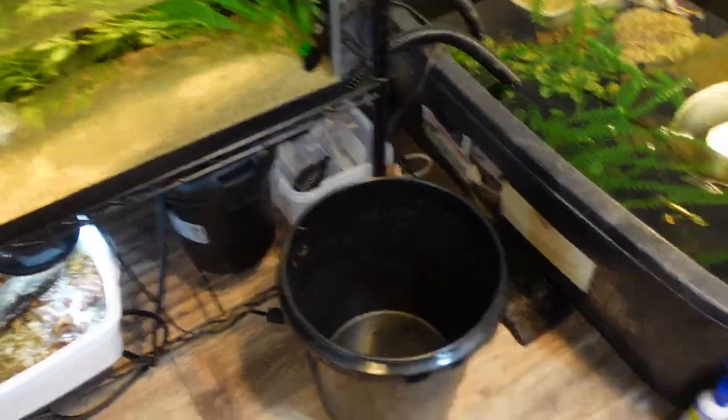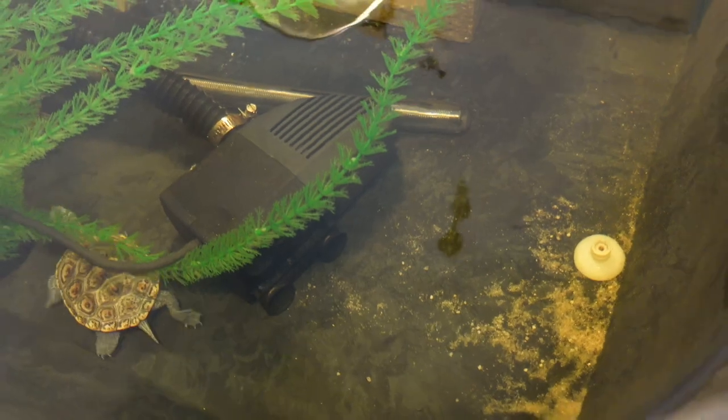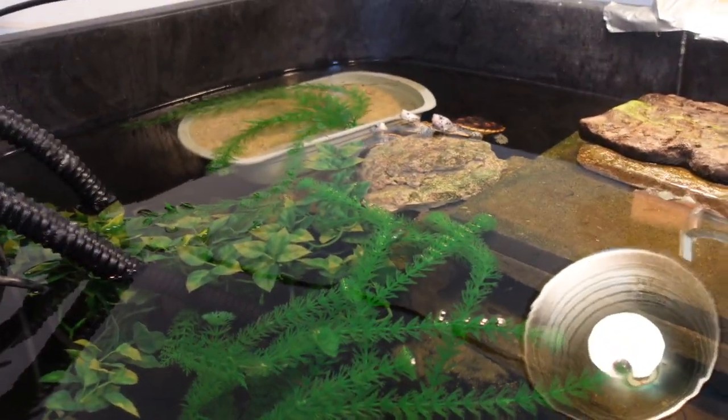Let's check on how everyone's doing in here. Remember yesterday? Look at how much clearer and nicer the water is. It turns more orange on camera, but in person it's way nicer than it was — trust me, you can see it, it's nice and clear.